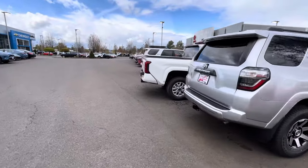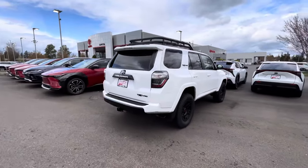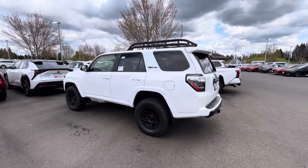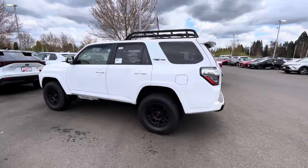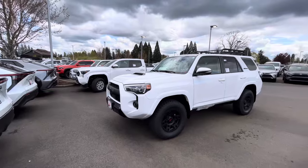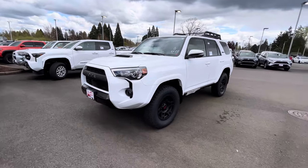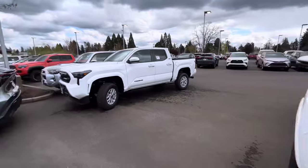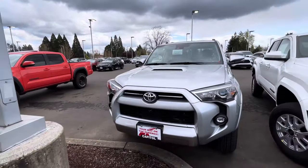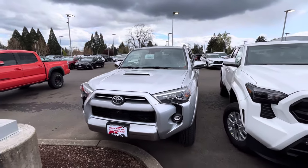For that six thousand dollar difference, I would definitely take the Pro because you get Fox suspension all the way around. And when you go to resell, you get the TRD Pro resale price. The Off-Road Premium is nice too — you have KDSS — but the Pro is already ready to go. You might still want to add a lift and bigger wheels and tires to either truck.